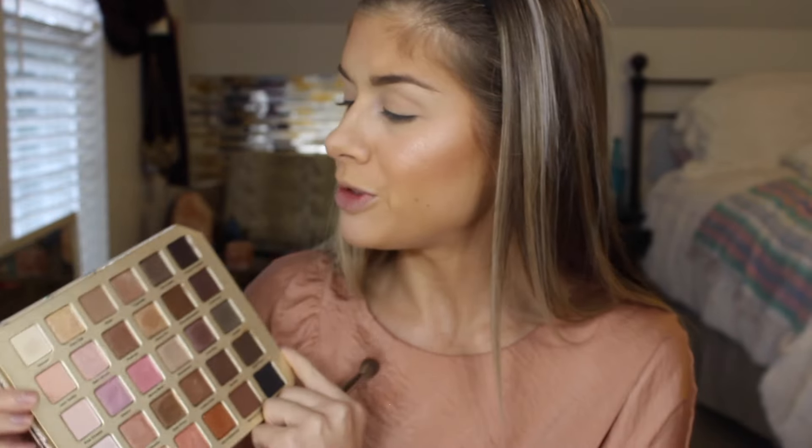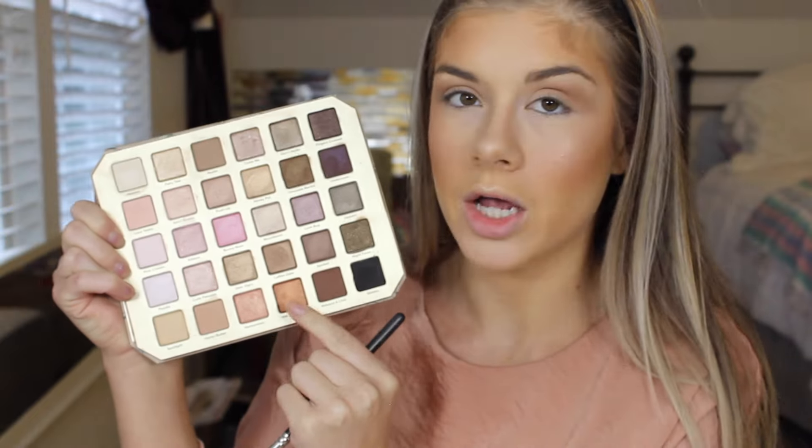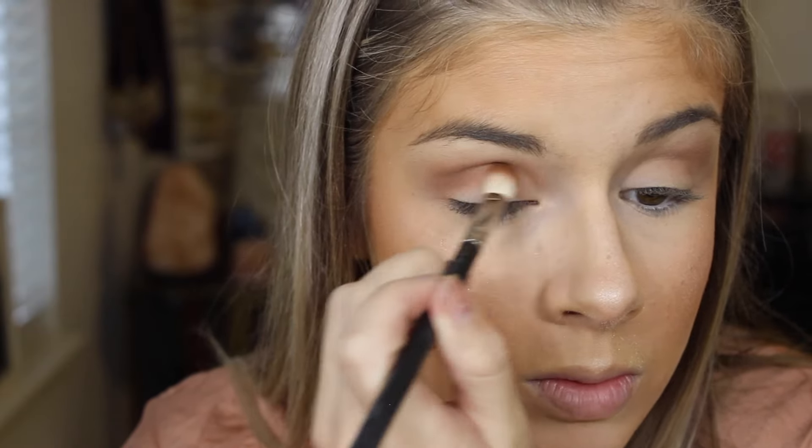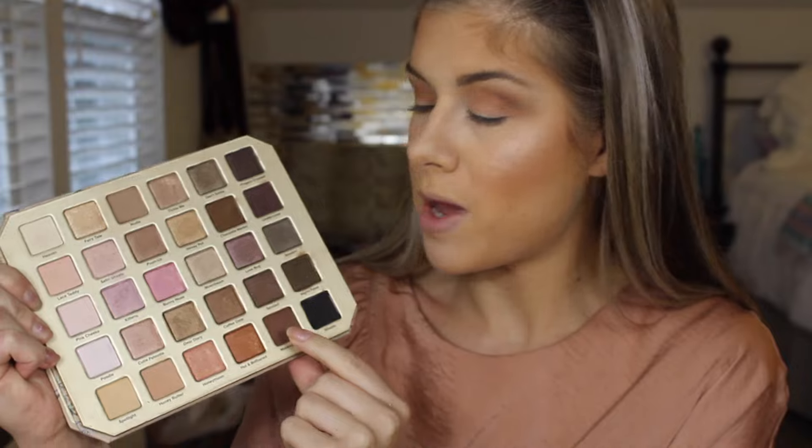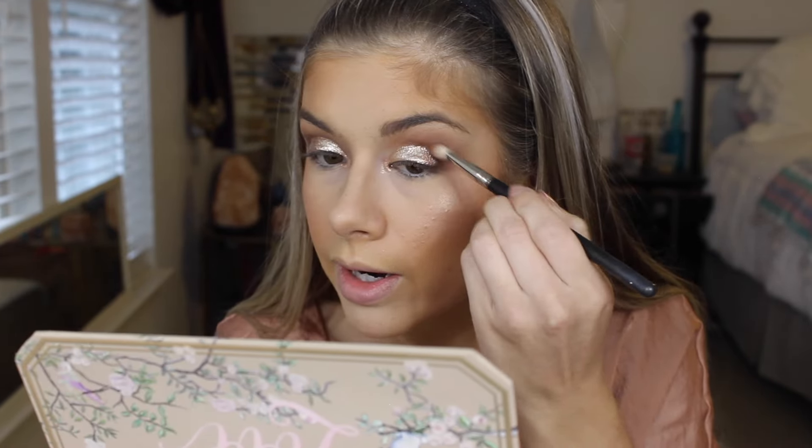Okay, now that I'm glowing brighter than my future, I'm going in with the Too Faced Natural Love Palette. The first shade I'm going to use is Nudie as my transition shade. Now in my crease I'm going to use Hot and Bothered, and on the outer corner I'm using the color Make Up and Chill. Then all over the lid I'm using my Stila Magnificent Metals Eyeshadow in the color Kitten Karma. And now I'm just blending it out with that outer corner shade.